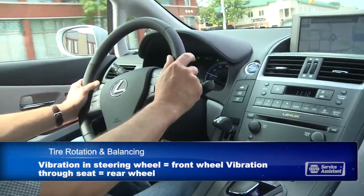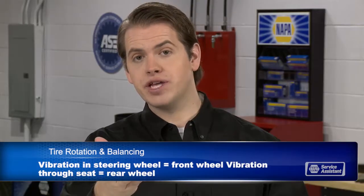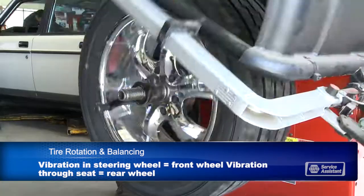If a front wheel is out of balance, you'll feel the vibration through the steering wheel. When it's a rear tire, you'll feel the vibration through your seat. If you're getting bad vibes from your vehicle, bring it in and see if it's a balance issue or something else.